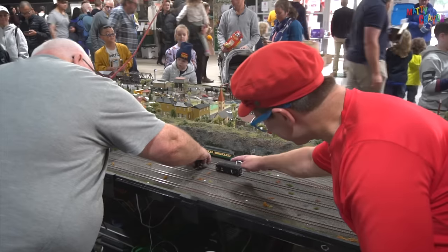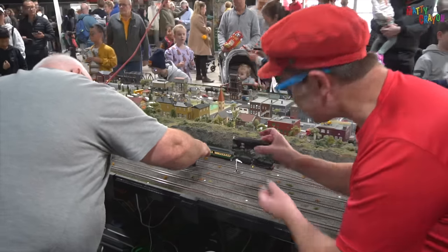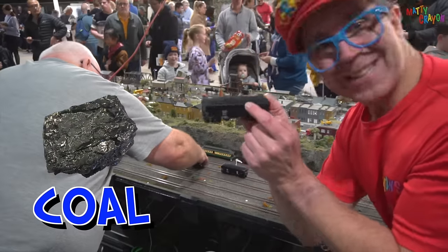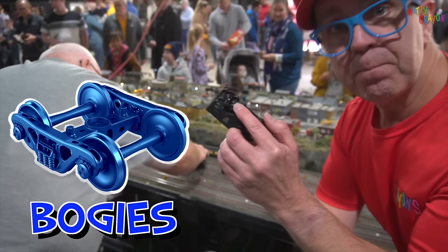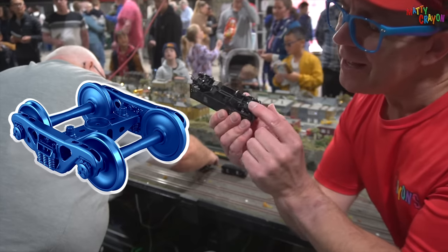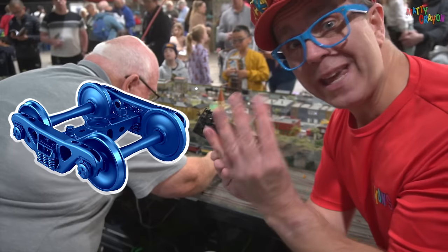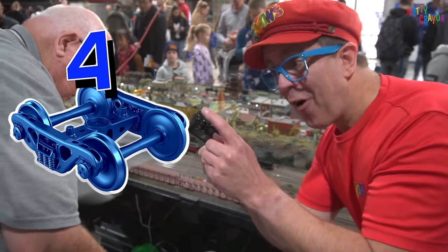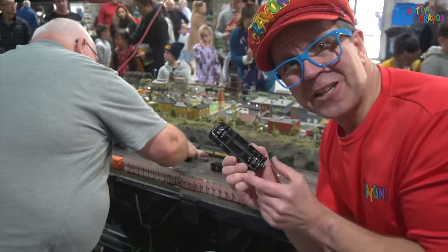Look — this is a carriage. This one is a coal carriage. Can you see the coal inside the carriage? And these are called bogeys. There's one bogey here and another bogey here. Each bogey has four wheels — one, two, three, four. Four wheels on the bogey.